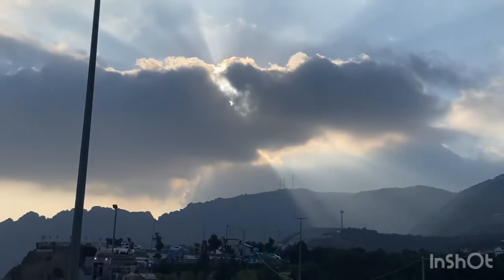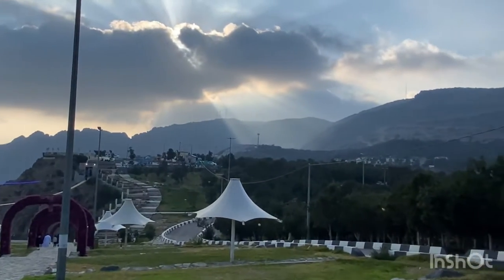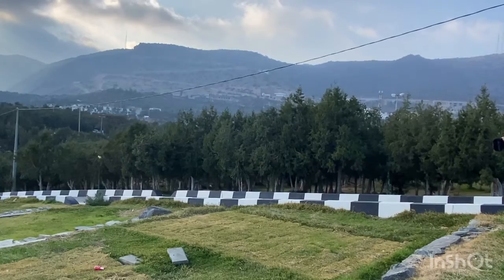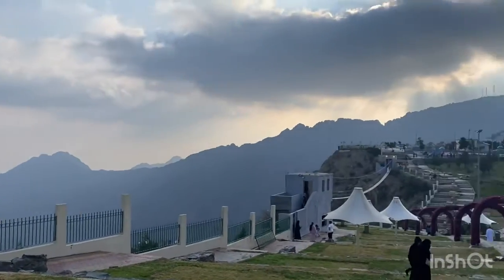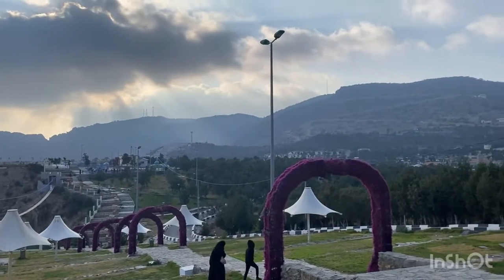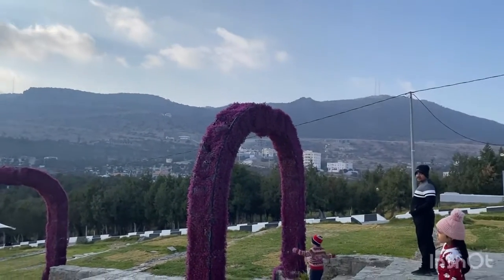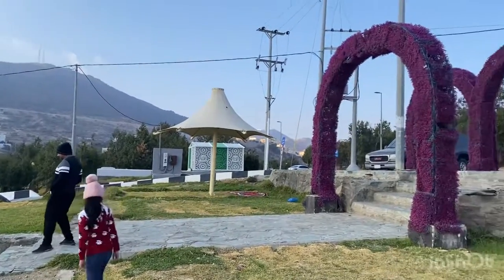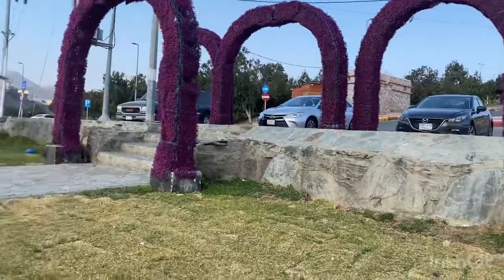It was quite cold even though the sun was shining, and this was the most mesmerizing view. Though I have captured it on video, if you see it with your own eyes you will get an overwhelming feeling — I cannot explain it in words. All these green trees make a marvelous view. You can walk or sit down and watch nature with your family or friends. If you're in Al Baha, please make sure to visit Ragdhan Park.